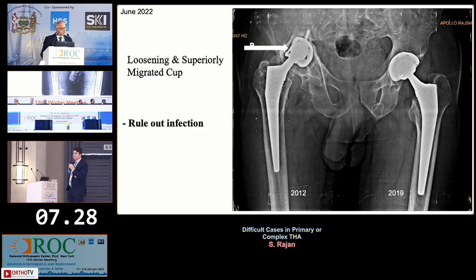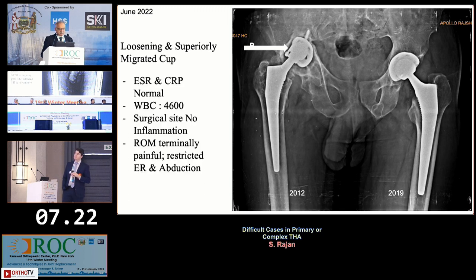To first rule out infection: clinically there was no sign of infection, and ESR and CRP were normal. Counts were normal, there was no surgical site inflammation, and only terminal restriction of movement was present.